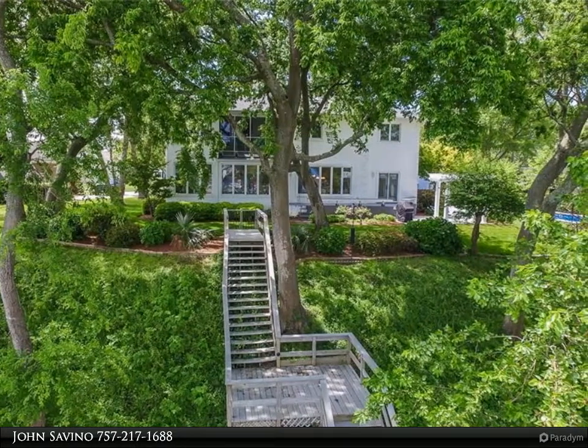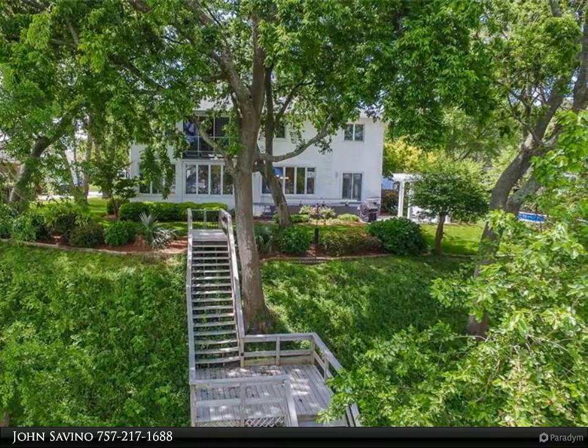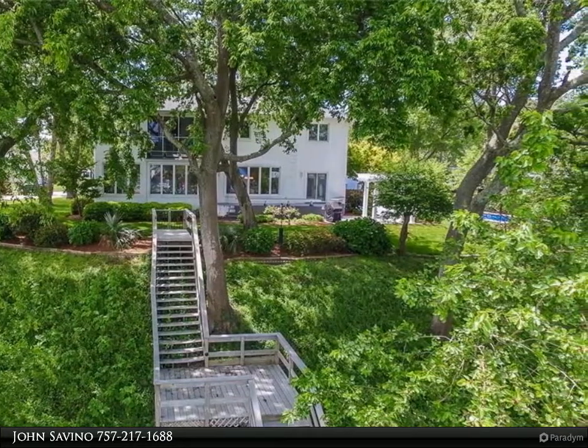Huge master suite on the second floor with gas fireplace, screened porch, plus luxurious master bath with travertine everywhere, jetted tub, and large separate shower.